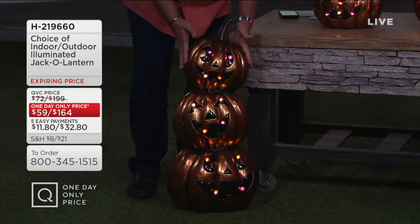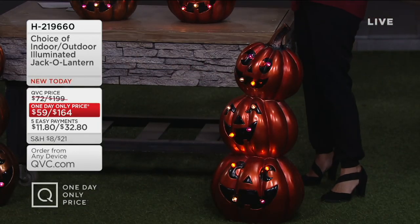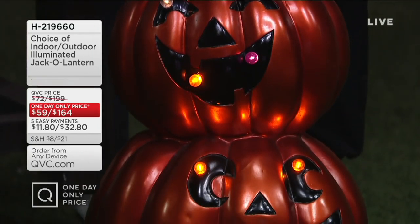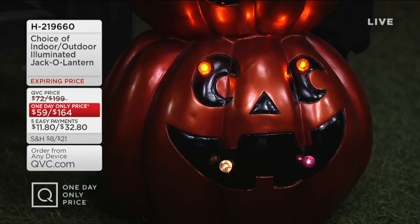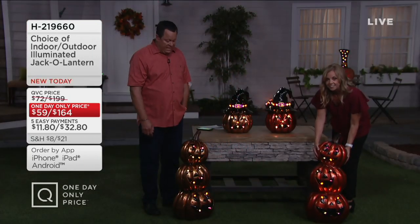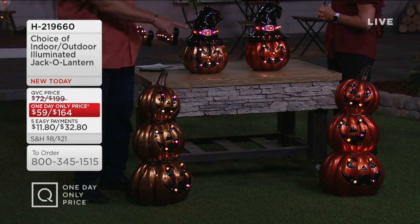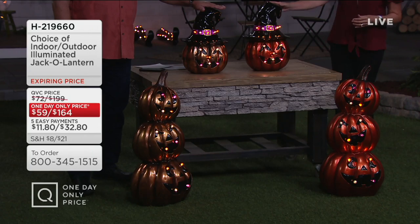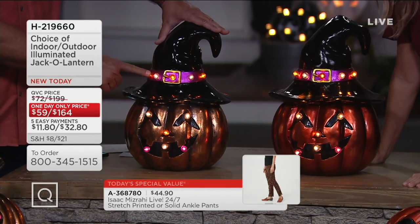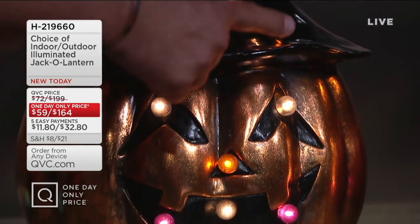The jack-o-lantern stack is also available in copper and orange. This was inspired by snowman head stacks. Different-sized pumpkin faces turn in different directions, giving you a nice height in your decorating. Made of resin, great for outdoor use, with nice hand-painted details. In the triple stack, fewer than 200 remain in copper and fewer than 200 in orange. For the pumpkin with hat, the lights are designed to go all the way around the hat band, even illuminating the buckle, and also illuminate the face — the eyes, nose, and mouth.